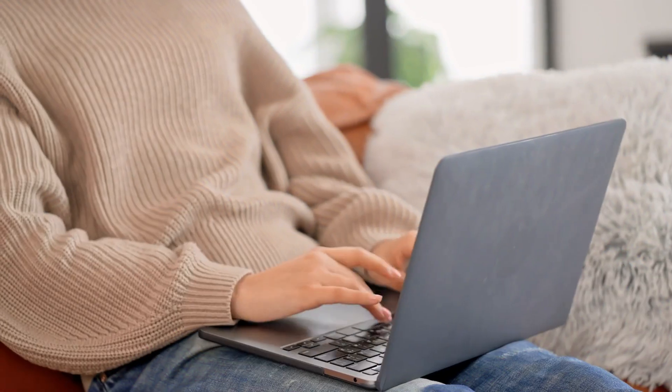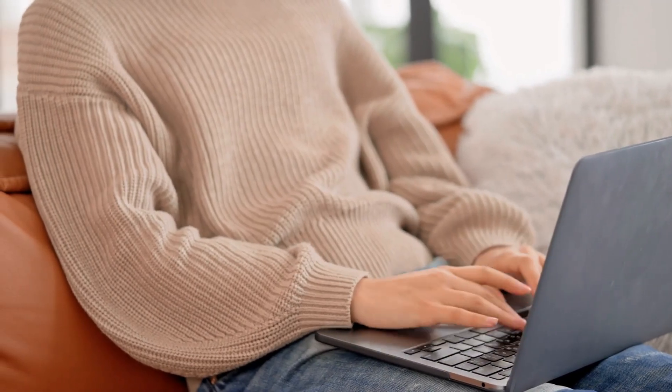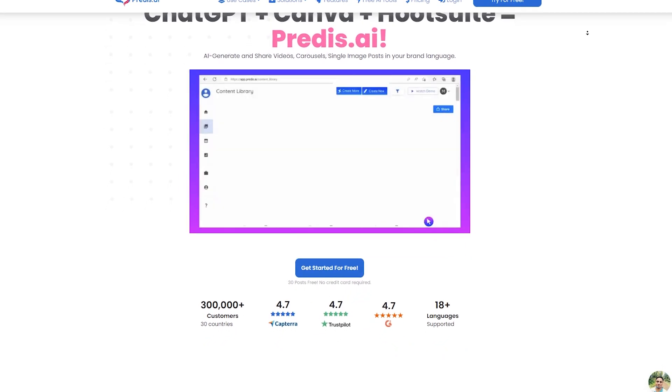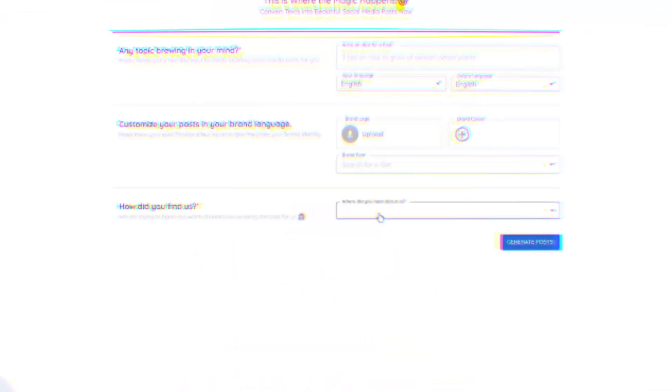This website is an absolute game-changer when it comes to creating short videos for social media platforms like TikTok, Instagram, and Facebook. Have you ever tried creating a video for social media? If so, you know that it can be a time-consuming and often frustrating process. You have to come up with an idea, shoot the video, edit the video, add music and effects, and then finally upload it to your account. It's exhausting just thinking about it. But with Predis, all of that hard work is done for you in just a matter of seconds.